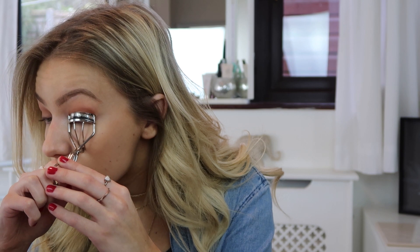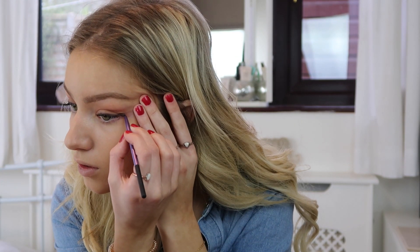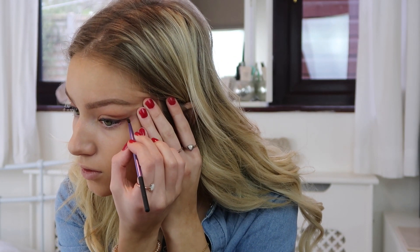Next I'm applying a brown gel liner from Maybelline — I prefer brown over black, it's just a bit more subtle. Then I'm curling my eyelashes and applying mascara; this one is from Maybelline and it's called the Lash Sensational, and it's the best one I've ever used. Once that's done I like to go back in with my eyeliner and wing it out — I just find it easier to wing it out once the mascara is on.